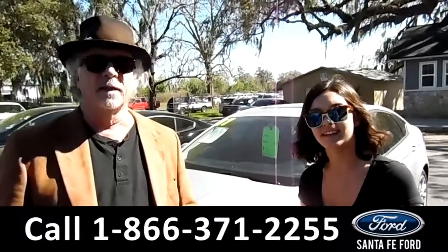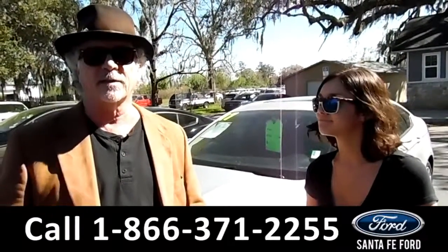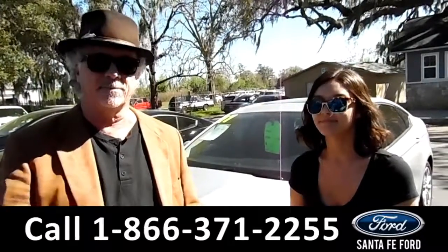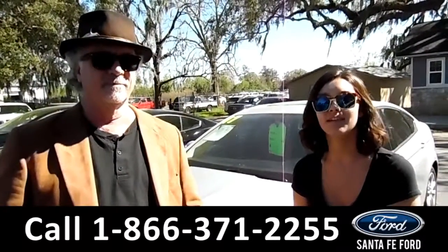Hey, this is Randy, and this is Anna. SantafeFord.com near Gainesville, Florida, on I-75 — that's at stock number 399. Right now we're going to take a closer look at this 2017 Ford Fusion.